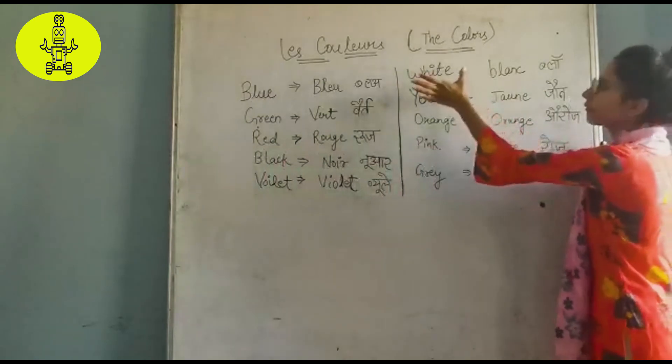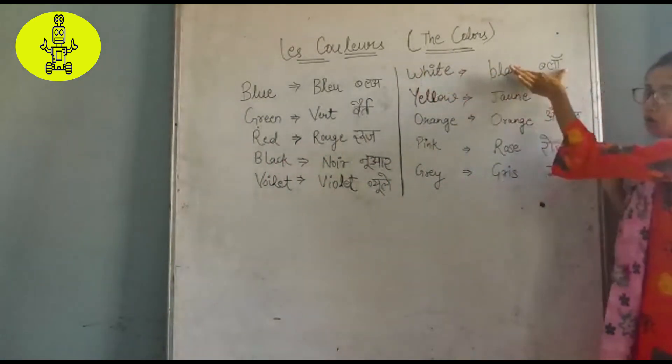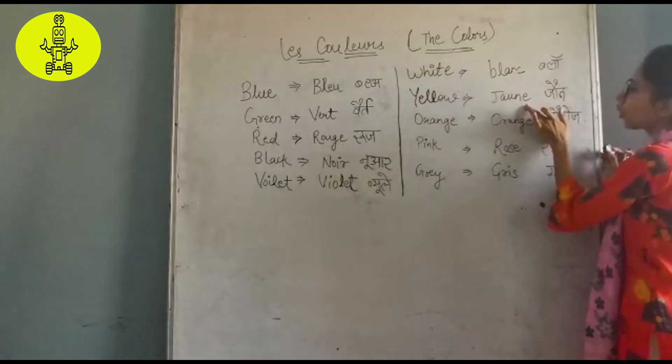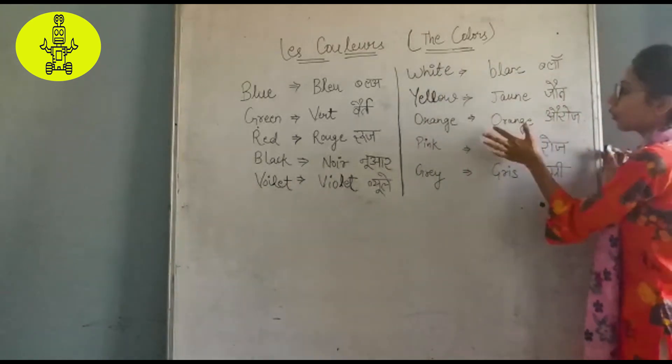Then white — white is blonde. Yellow is jawn. Orange is orange.